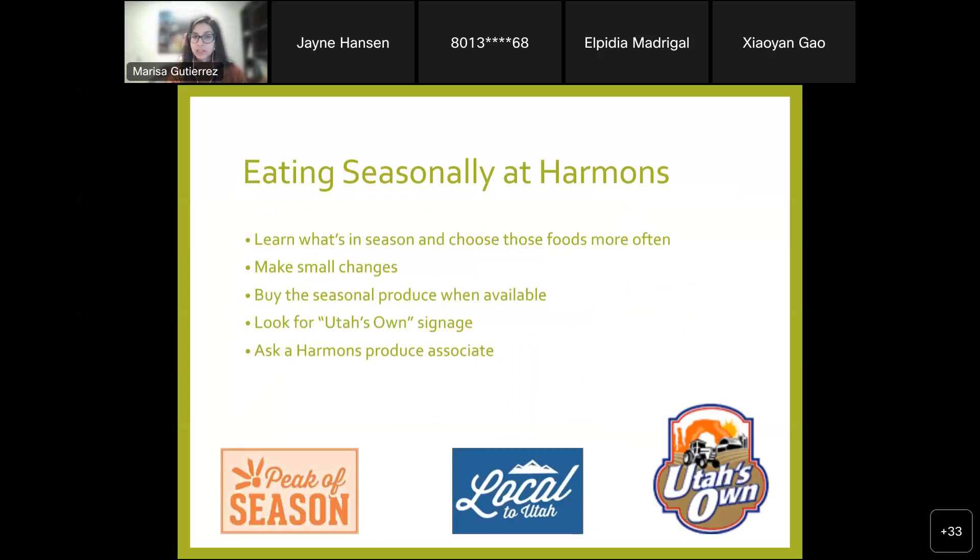As far as eating seasonally at Harman's: learn what's in season and choose those foods more often. Make small changes — I don't expect you to make half your plate fruits and vegetables right away if you're not consuming any produce currently. Make a goal for yourself, check in, and go from there. You'll see 'local to Utah' signage not just in the produce section but in other areas — like local turkey right now with the holidays. Ask your produce associate what's in season, where certain things were farmed, or if you want to try something new — just ask for a sample.